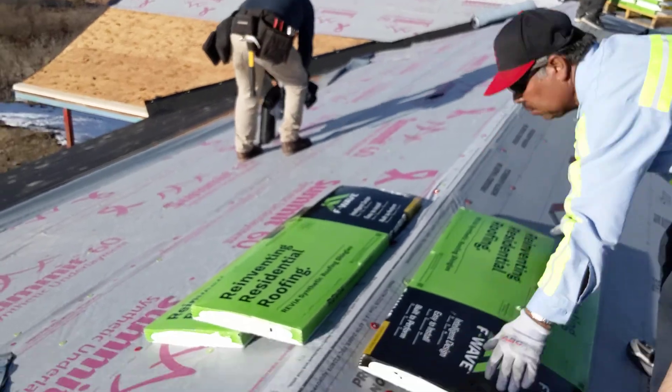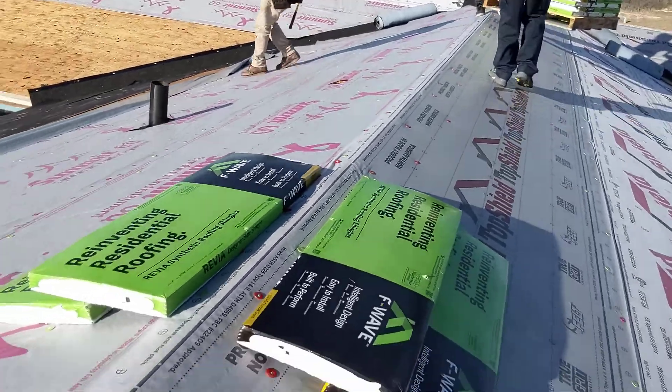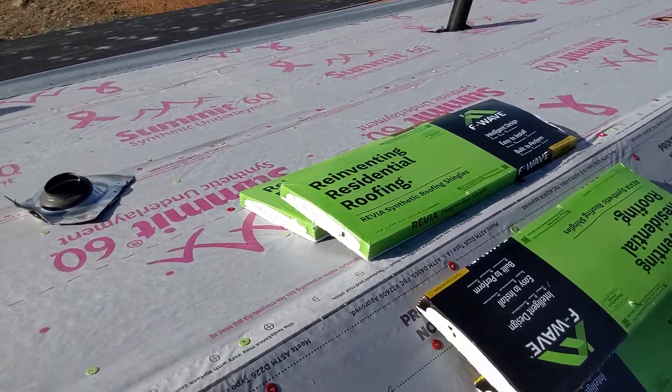Look at these shingles right here — that is a pretty wrapper, isn't it? Colorful, eye-catching. I'm gonna snag one and open it up for you guys. Pretty light. A bundle of asphalt shingles is going to weigh around 70 to 80 pounds for just a typical dimensional shingle — designer shingles can get heavier than that.